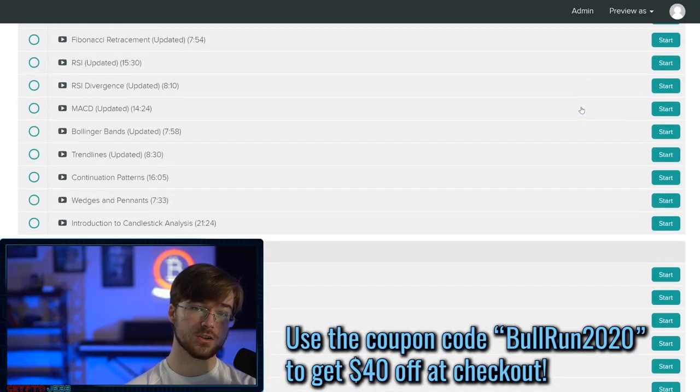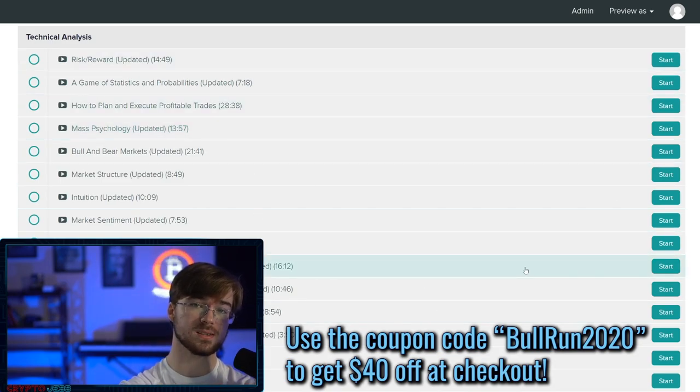Tomorrow is the last day of the sale on the Cryptocurrency Technical Analysis Academy. If you want to jump into the best academy in the entire cryptocurrency space that'll teach you everything you need to know about technical analysis, check us out at the link in the description. There are 36 videos and over 12 hours of high quality content. More information on that at the end of the video, but for now let's dive right into it.